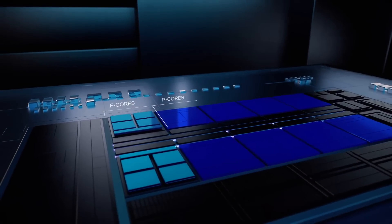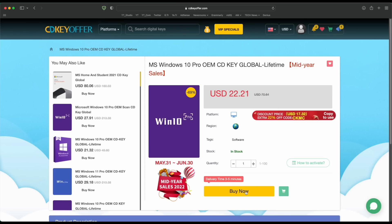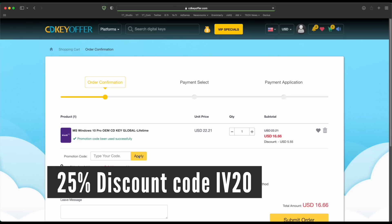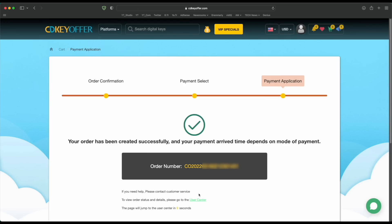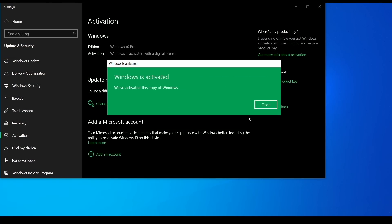But first, an ad from a sponsor. Buy your Windows 10 or 11 key for less from cdkeyoffer.com at the link in the description below. Use code IV20 to get a 25% discount that brings the price down to as low as $16. You can securely check out with PayPal and receive your Windows key in minutes, ready to be activated on your PC.